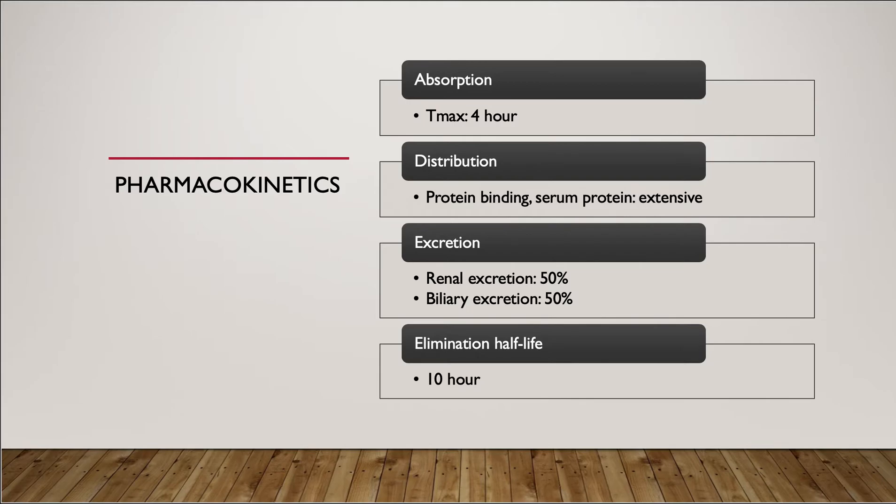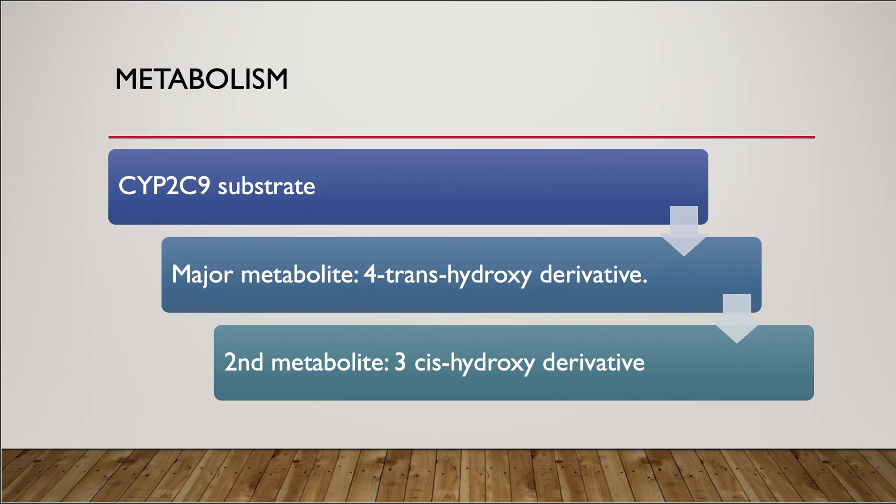Glyburide is excreted as metabolites in the bowel and urine, approximately 50% each. Its elimination half-life is 10 hours, which is much longer compared to glipizide and glimepiride — that's why glyburide can cause prolonged hypoglycemia. Glyburide is metabolized by CYP2C9; its major metabolite is 4-trans-hydroxyl and its second metabolite is 3-cis-hydroxyl derivative, both of which are inactive metabolites.